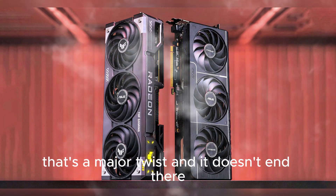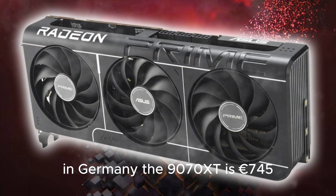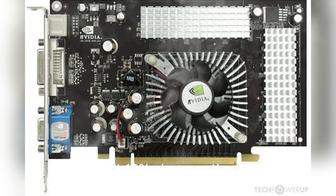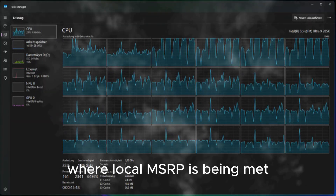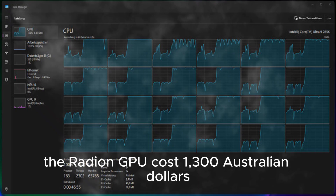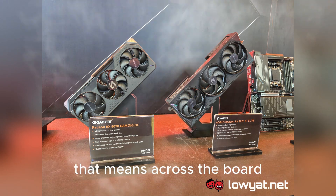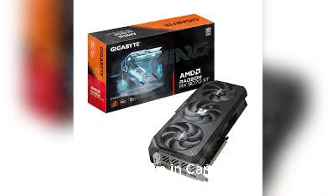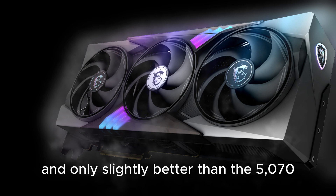That's a major twist, and it doesn't end there. Globally, the price gap persists. In Germany, the 9070 XT is €745 — 11% cheaper than the 5070 Ti, but 26% more expensive than the 5070. In Canada, it costs $1,100 Canadian, making it 12% cheaper than the Ti but 34% more than the 5070. In Australia, where local MSRP is being met, the Radeon GPU costs $1,300 Australian — 14% cheaper than the Ti, but still 18% more expensive than the RTX 5070. Across the board, the RX 9070 XT costs significantly more than the 5070 in every region, even though it performs worse than the Ti and only slightly better than the 5070.